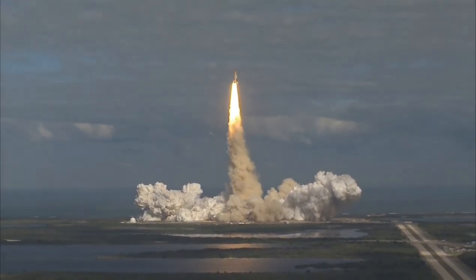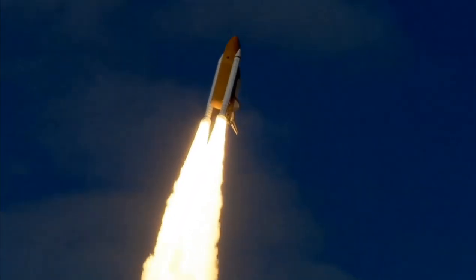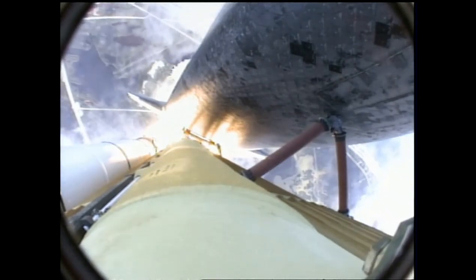Houston now controlling. Atlantis begins its penultimate journey to shore off the International Space Station. Atlantis now on the proper alignment for its 8.5-minute ride to orbit, 4.5 million pounds of hardware and humans taking aim on the international outpost.